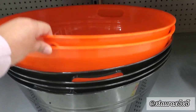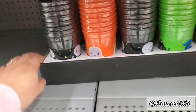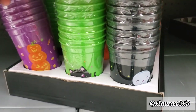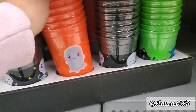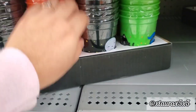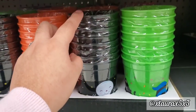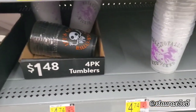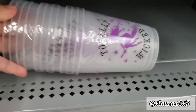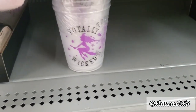I found these big buckets in orange or black for $5.97 — they are made out of plastic. I found these cute cups: the black one has a skeleton, the green has a black cat, the purple has stacked jack-o'-lanterns, the orange has ghosts. There are eight in the pack for 98 cents. I also found these — it says 'totally wicked' with a purple silhouette of a witch — and I think these are four for that price.